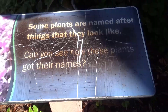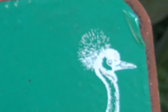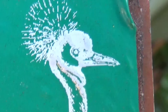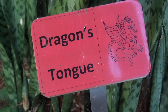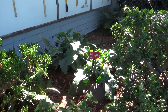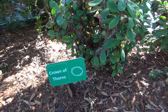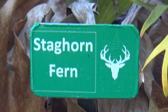Some plants are named after the things that they look like. Can we see how these plants got their names? Bird of Paradise — I don't see it. Dragon's tongue — I don't see it. That one's called felt hat, but I don't think that looks anything like a felt hat. And at first glance this one doesn't look like a crown of thorns, but upon closer inspection — you don't want to touch that. Yeah, that looks pretty thorny.